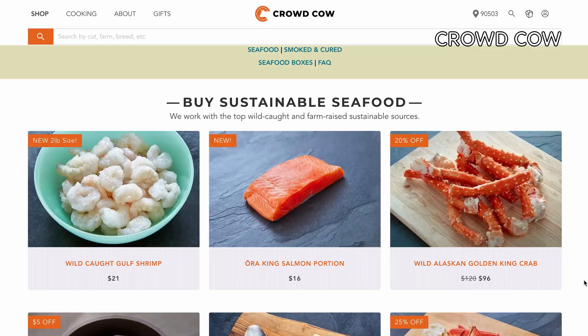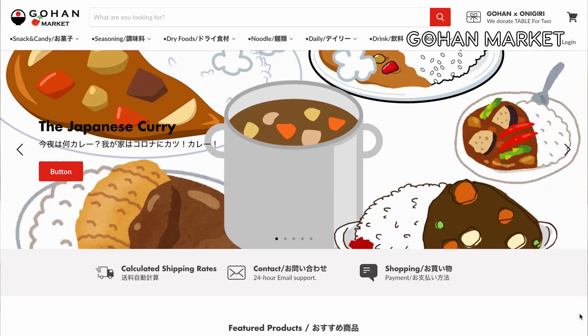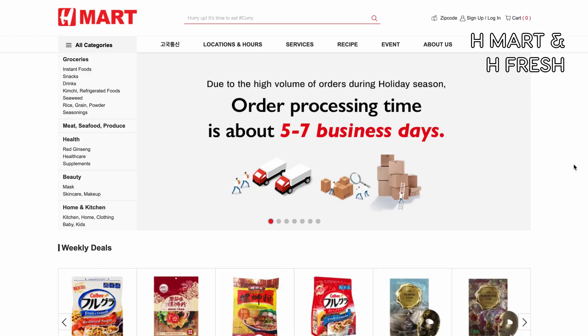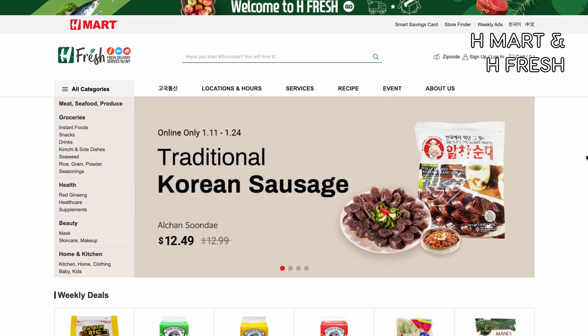Crowd Cow is really great if you're looking for premium seafood and Wagyu options. Gohan Market ships all over the United States and is specifically a Japanese grocery platform. H Mart is a Korean market but they do have some Japanese items. If you're in New York and New Jersey, there's H Fresh, which offers a bigger selection of fresh ingredients for local delivery. If you're in the Los Angeles area, you can actually order from Mitsuha and Tokyo Central on Instacart.